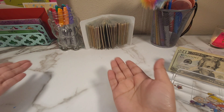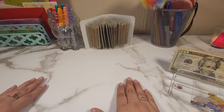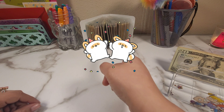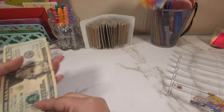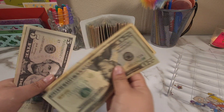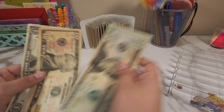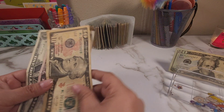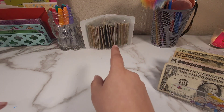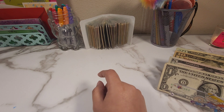Hi friends and welcome back to another video. I'm super excited for today because we're finally going to be finishing our little book. Let's see how much we have in total today — we have 20, 30, 35, and 36 dollars. Today is the 8th so I'm going to be adding money to that book, but I need to get changed first.